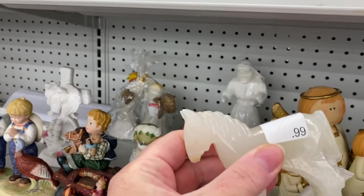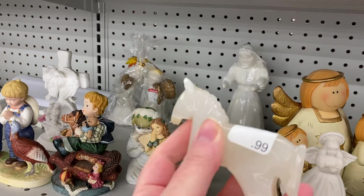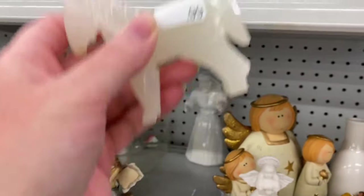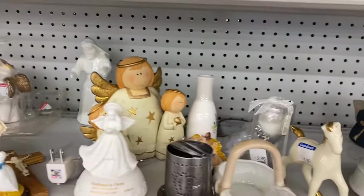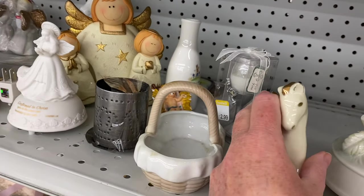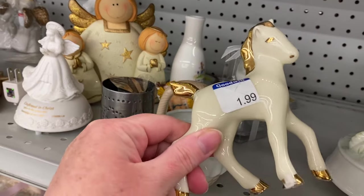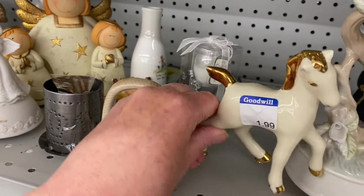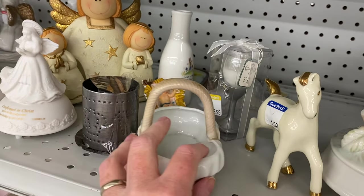There's an agate horse. A lot of times they'll have chips or their toe will be broke. It's 99 cents, so I think I'll leave it here, but this caught my eye. It is $1.99. I think I'll just leave it here without breaking its legs.